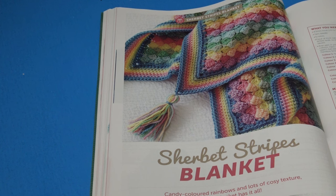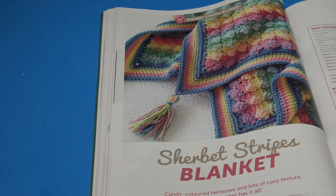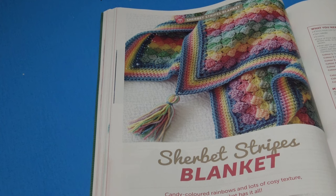The next pattern is the Sherbert Stripes Blanket — 'candy colored rainbows and lots of cozy texture — this blanket has it all.' These are my kind of colors with those beautiful softly rainbow hues. It does list the measurements: approximately 80 by 90 centimeters or 31.5 by 35.5 inches including the border — so it's a very small blanket.